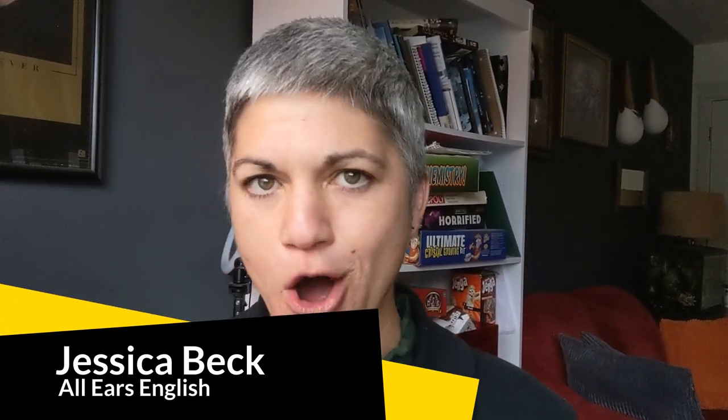Hi guys, Jessica Beck here with IELTS Energy. Did you know that there are so many definitions for the word 'flat'? A lot of these definitions are slangy or idiomatic, and this is how you increase your vocabulary score on IELTS Speaking. Definitely listen up today and take notes — choose two or three ways you want to use 'flat' to impress the examiner.